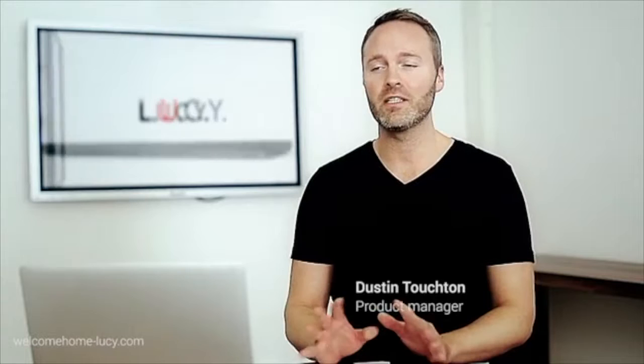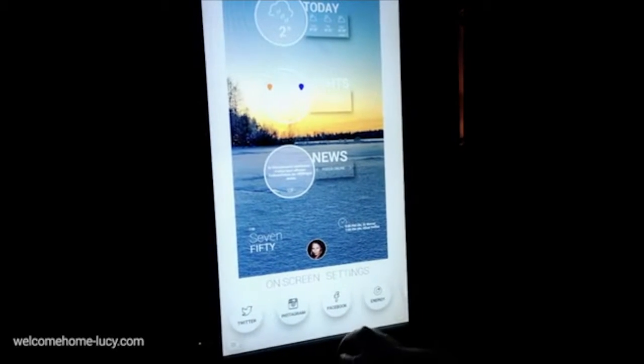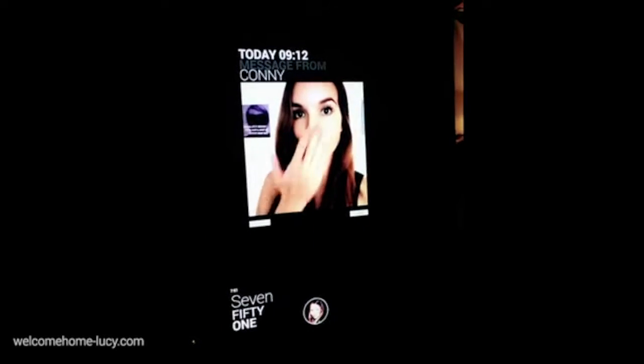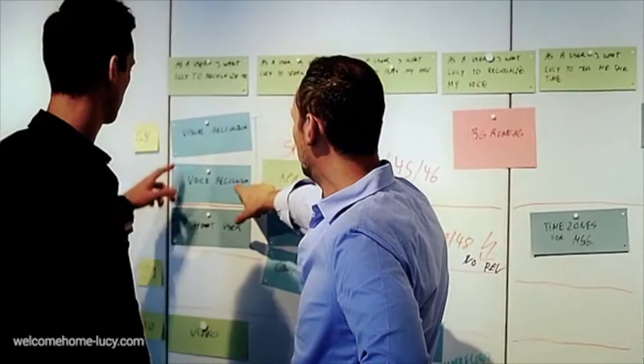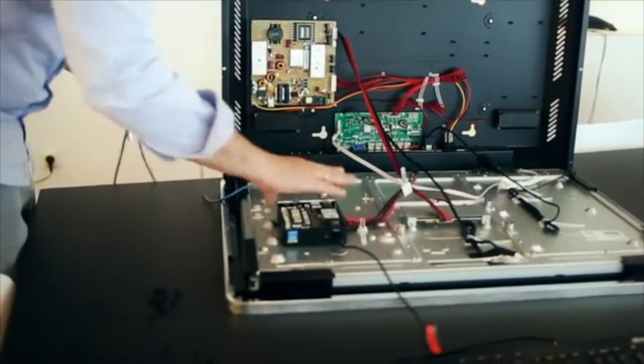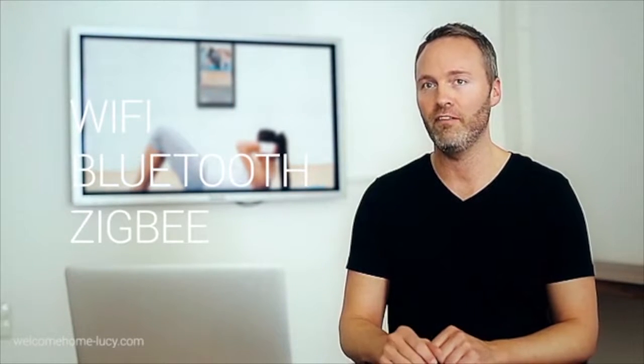You've already met Lucy, but there's so much more we want to tell you about her. She doesn't just listen and talk to you. We gave her an amazing touch screen and an HD camera that has facial recognition that comes in very handy when she is your personal assistant. We've spent a lot of time developing what we believe is the best personal home assistant on the market. Nothing comes close to Lucy. Lucy is extremely well connected — she has Wi-Fi for full cloud connectivity, but also a Zigbee bridge for other smart home devices that don't have Wi-Fi.